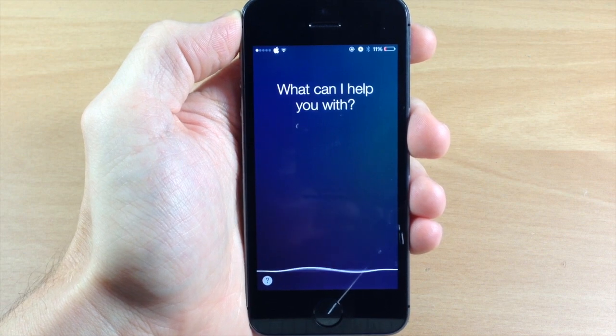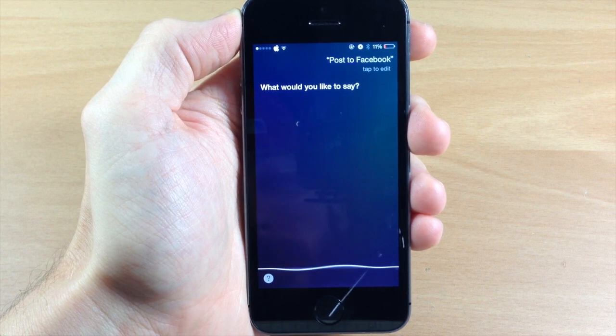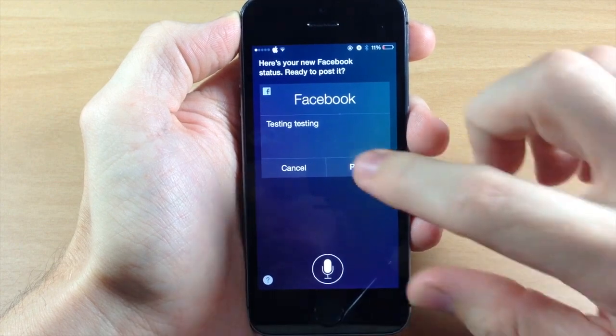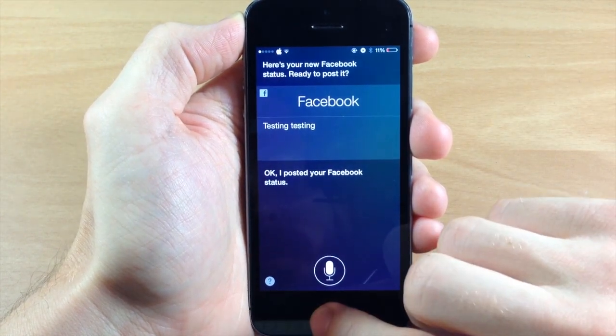Post to Facebook. Testing testing. So we'll just tap post and it's going to automatically post that. Posted your Facebook status.